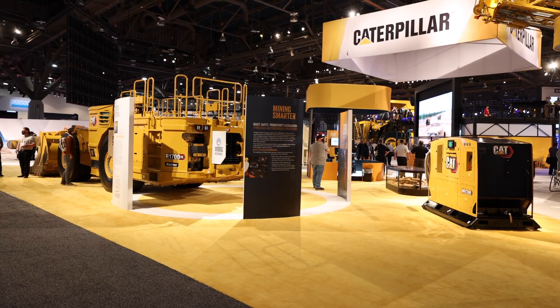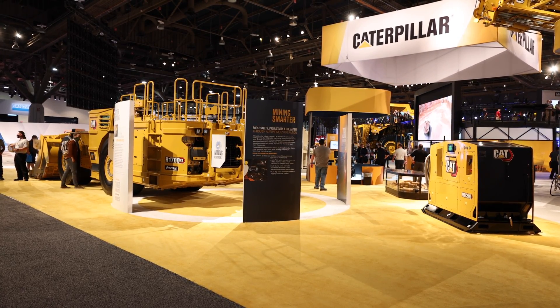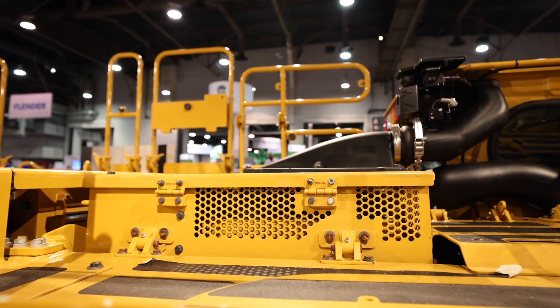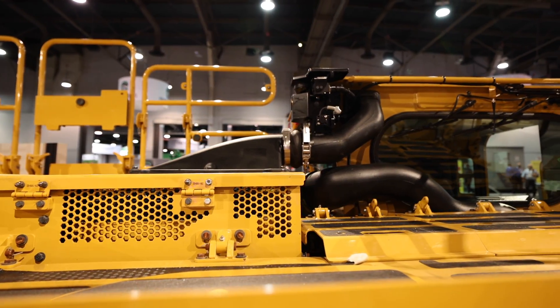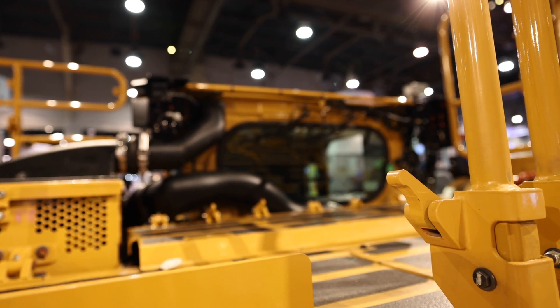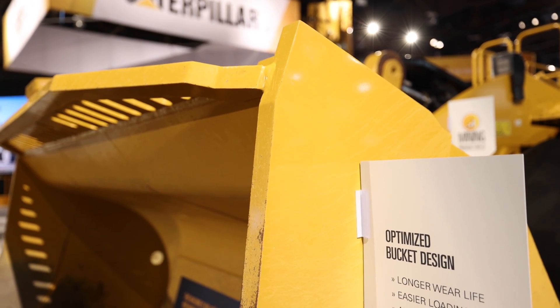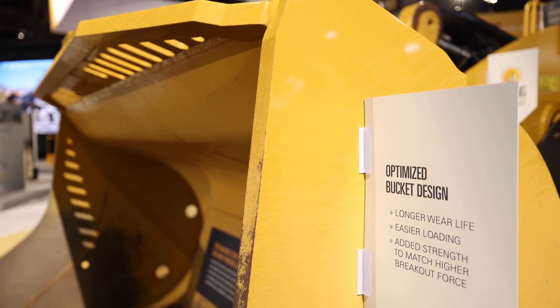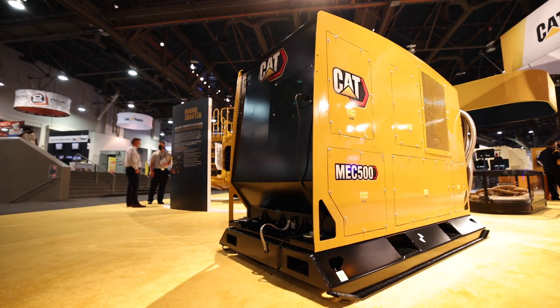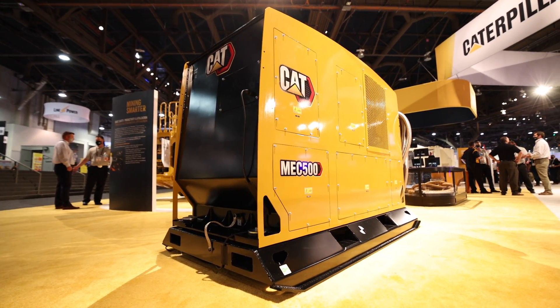With this innovative new machine and charger package, Cat has also come up with a new way to purchase or lease this equipment. You can buy the machine through Cat Financial and then lease the machine's onboard battery separately for a certain time period. Once that period is up — usually around two years — Cat actually removes the battery from the machine, swaps in a new one, and recycles the old one. Cat is also providing financing support for the MEC500 charging units.